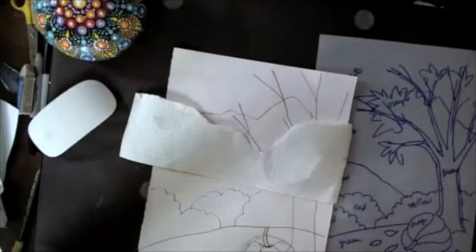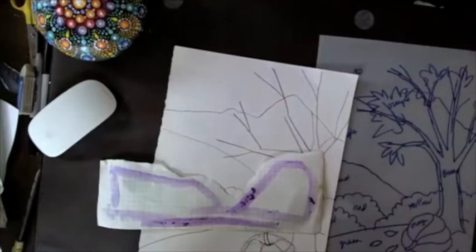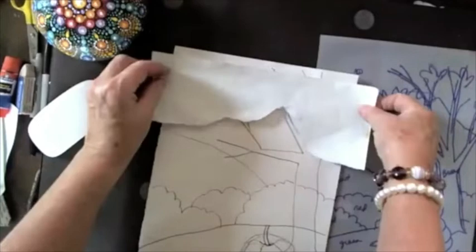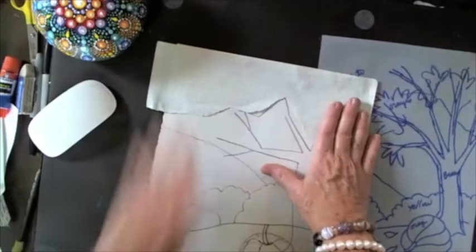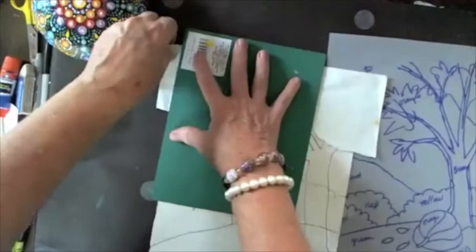You can use any of your lighter colors here because we're indicating the sky. If it's a dark color, it would be nighttime, possibly. Use whatever your imagination tells you. So I'm just putting down my sky area. If you have a ruler, you can just rip it off — this is just a hard edge. So there I have my sky.